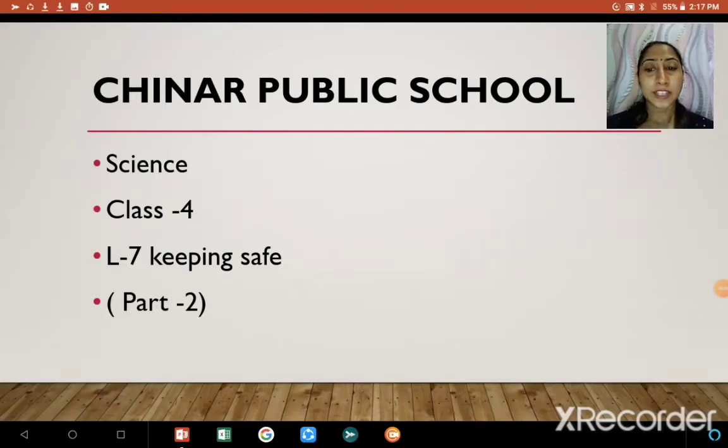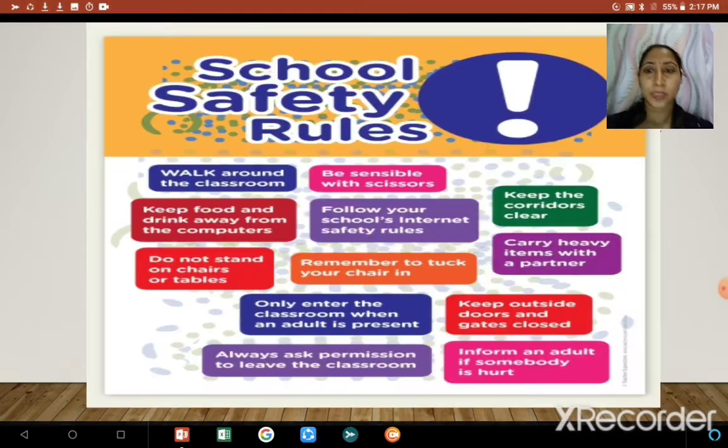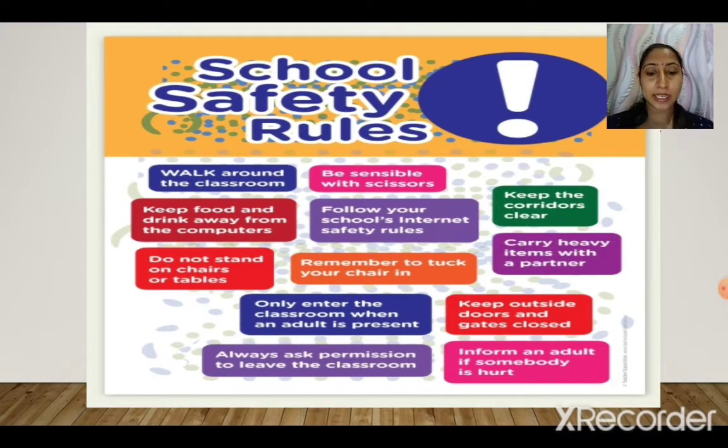Students, we'll continue with our lesson — lesson number seven: Keeping Safe. Today we are going to read about safety rules that we should follow in school. We have already read about the safety rules to follow at home, in the kitchen, in the bathroom, and on the playground. Today we are going to read about the safety rules to be followed in school.